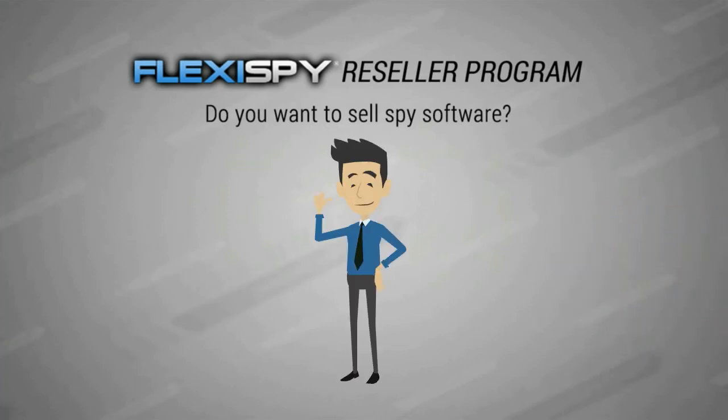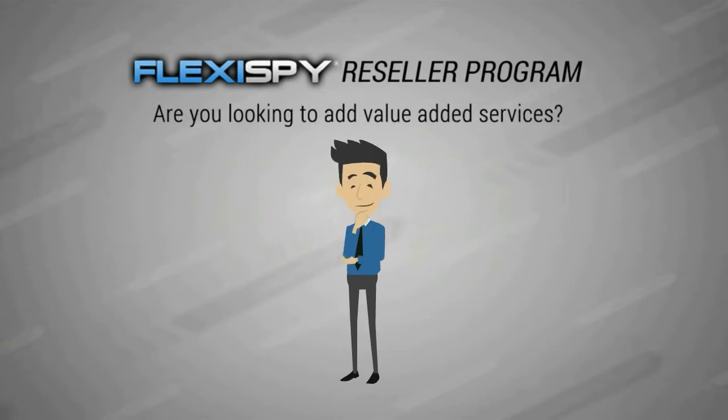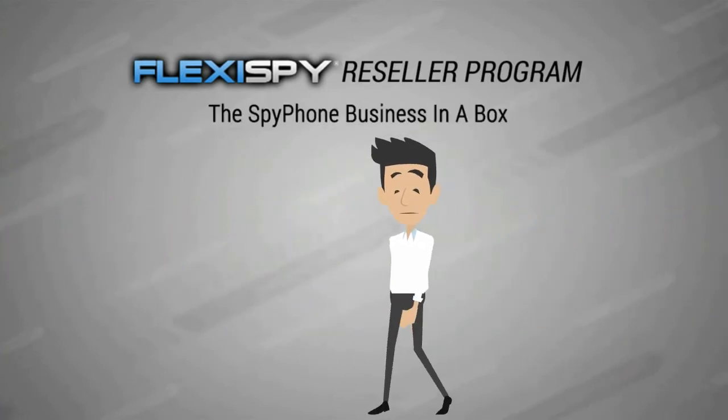Do you want to sell spy software? Are you interested in mobile surveillance? Are you looking to add value-added services? Then welcome to the Flexispy Reseller Program.